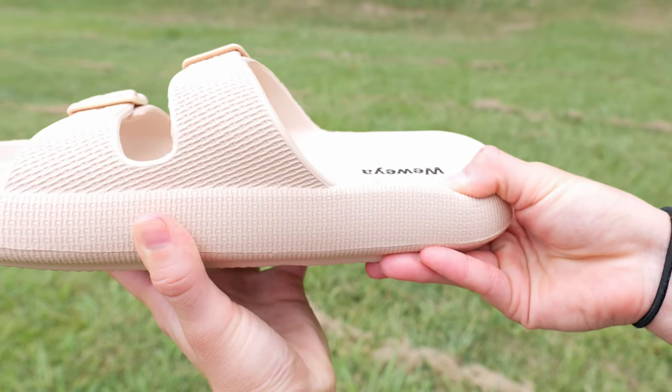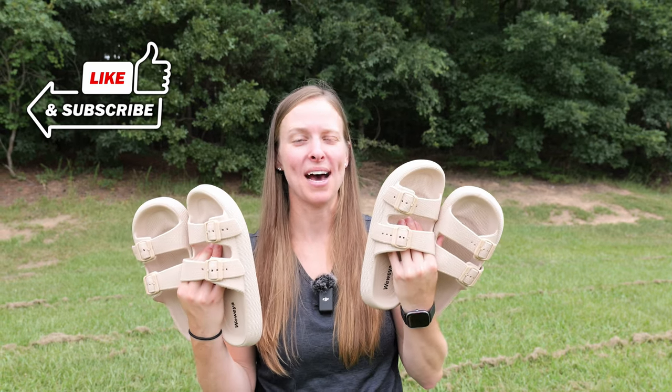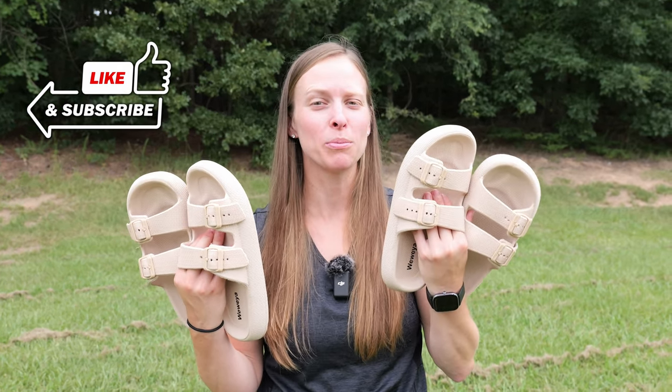There are a variety of different colors you can pick from. I'm normally an eight and a half in all shoes that I buy, occasionally a nine, so I went ahead and ordered the eight to nine in the women's sizing.